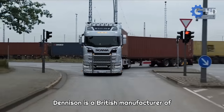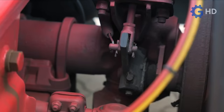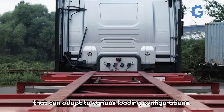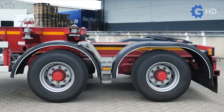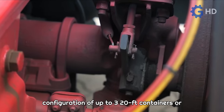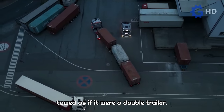Denison is a British manufacturer of high quality trailers, highly specialized in meeting and even exceeding the specific needs of the most demanding operators. Striving to offer greater versatility while maintaining efficiency during container transports, they devised a solution called Megaliner that can adapt to various loading configurations. Offering 50% more load capacity compared to similar structures, the Megaliner allows for a loading configuration of up to three 20-foot containers, or a combination of one 20-foot container and one 40-foot container among others, towed as if it were a double trailer.